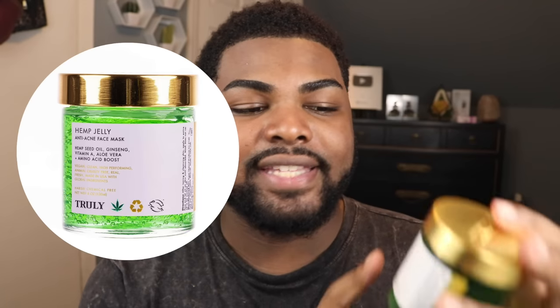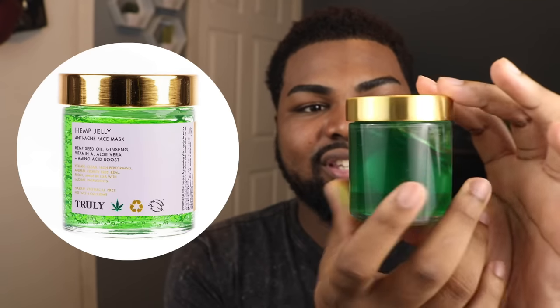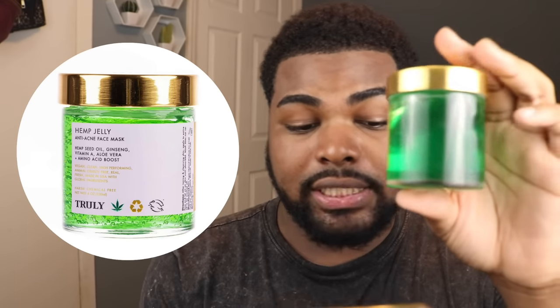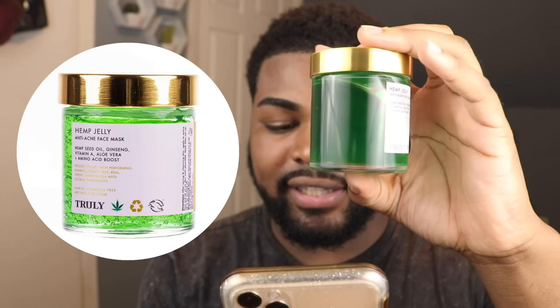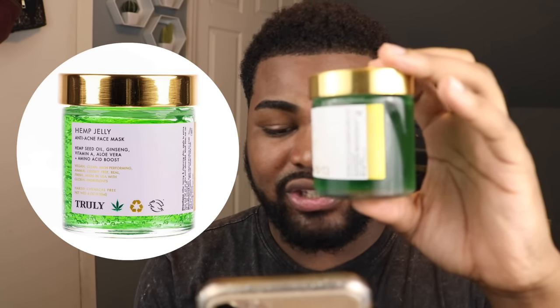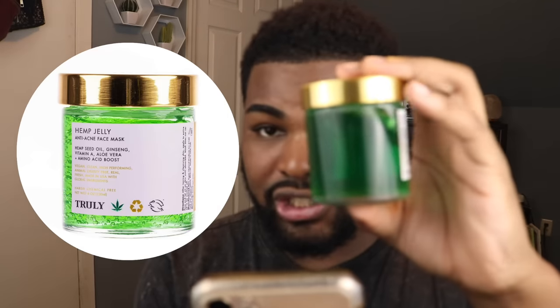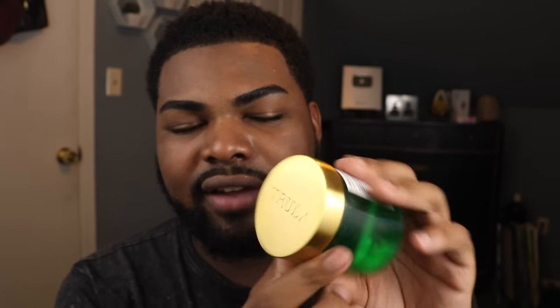The next thing I'm going to be reviewing is the Hemp Jelly Anti-Acne Face Mask. I'll put it right here on the screen so you can get a better look at it — it looks so cool, it looks like slime. The Hemp Jelly Anti-Acne Face Mask soothes texture while minimizing pores and clarifying blemishes. Uniquely formulated with hemp seed oil and a soothing antioxidant blend of green tree extract, Hemp Jelly will reveal the look of a more even, radiant, baby soft complexion. The packaging is super sturdy — it's a glass jar with a metal lid and they have their logo etched in it. It looks so high-end.